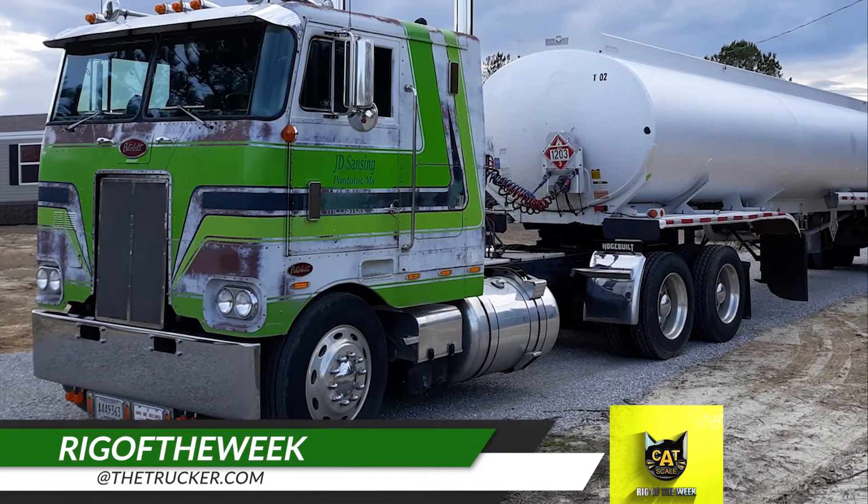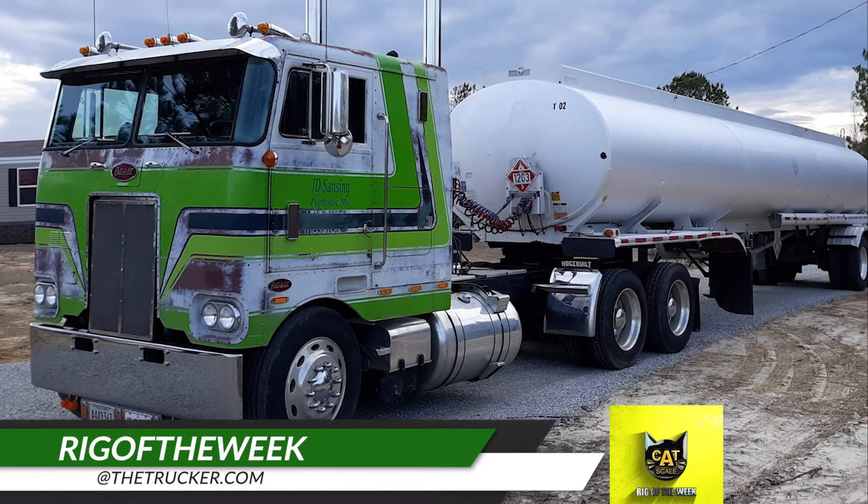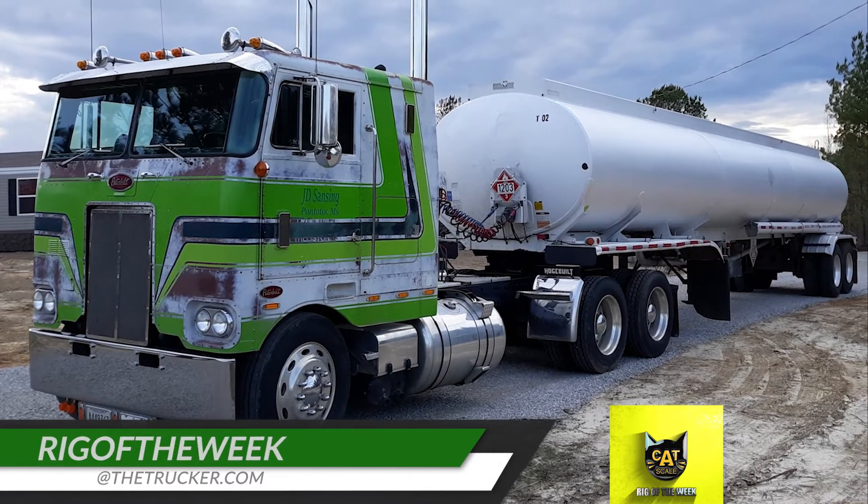Do you use the CatScale app and have a rig you'd like us to feature as the CatScale Rig of the Week? Send photos to rigoftheweek@thetrucker.com.